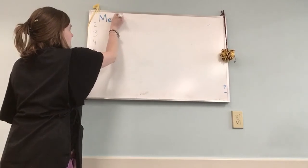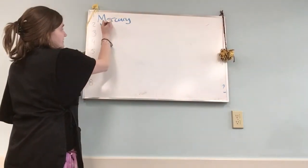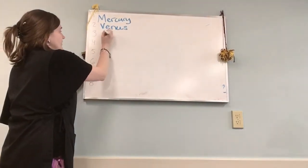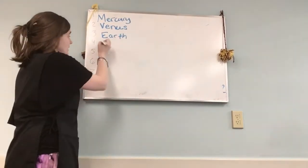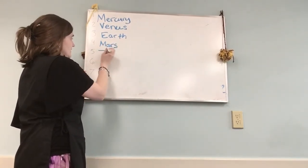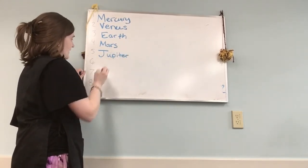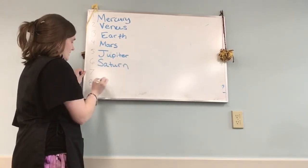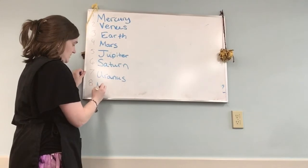Let's start with an M for Mercury. Then you know it's Venus. Then we got our planet Earth. We got Mars — that's number four. Next we have Jupiter. Then we have Saturn. Then there's Uranus. And finally, Neptune.